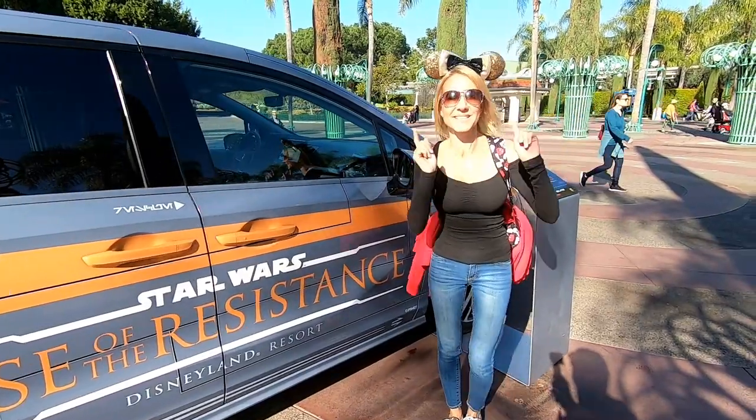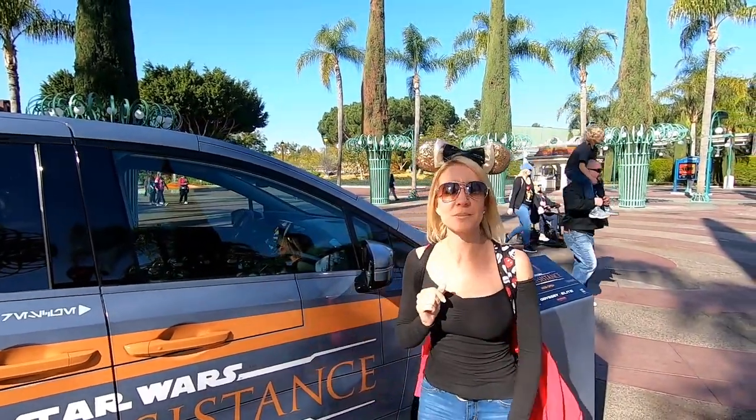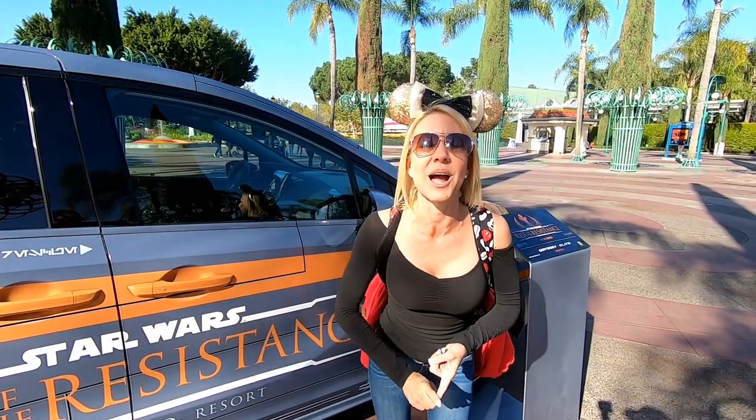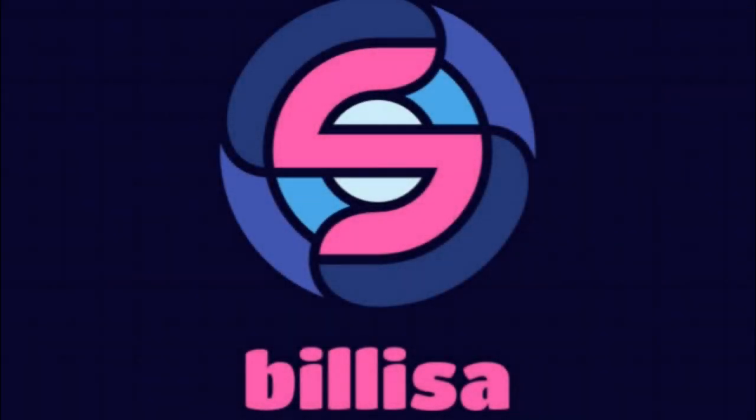Hi everybody, I'm Lisa, behind the camera is Bill. Together we are Bill Lisa. Welcome to our channel and welcome to Season 2. We are blasting off to infinity and beyond, and we don't want you to miss a minute of the fun, so make sure you click that subscribe button down below and click the little bell as well. That'll give you a notification every time we upload a new video. Both of those buttons are free! Today in Disneyland, we are going to go around the park and talk to cast members that have really cool, unique costumes. Every costume in Disneyland is themed toward the land and the ride that the cast member is working at. So we're going to go around and check out some of our favorites and share them with you. Let's go!